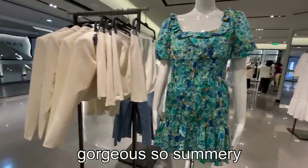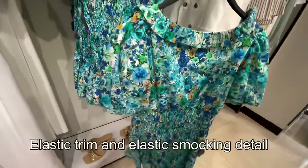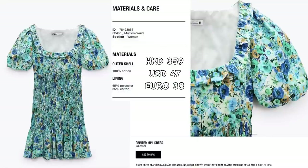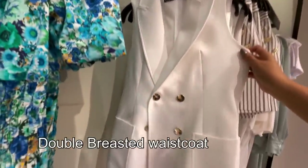Here's this gorgeous summery dress — I love this one. It's a fronted mini dress with a square cut neckline, short elastic trim, elastic smocking detail, and ruffled hem. 359 Hong Kong dollars — so gorgeous.